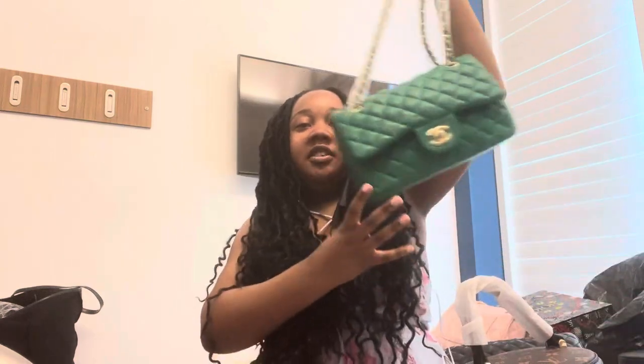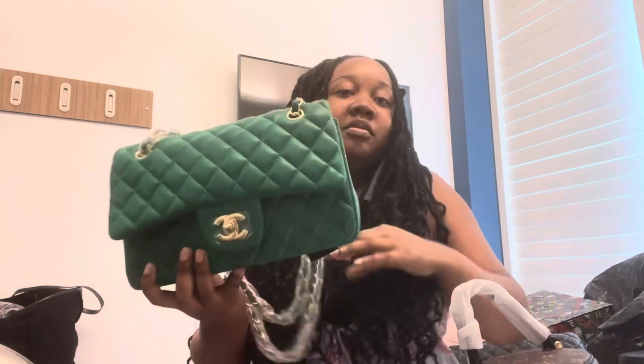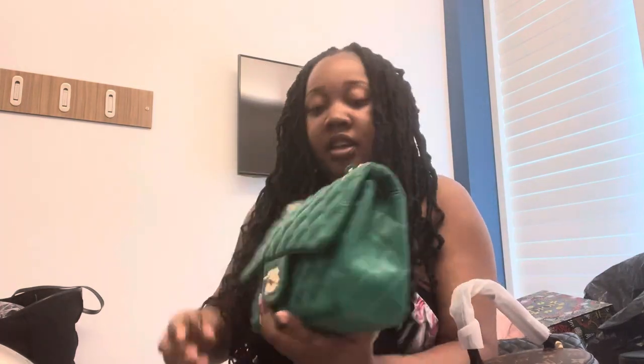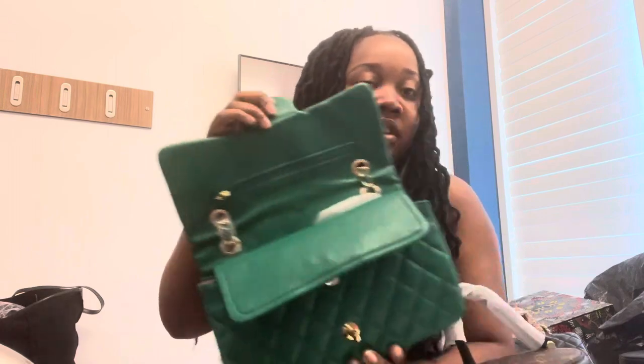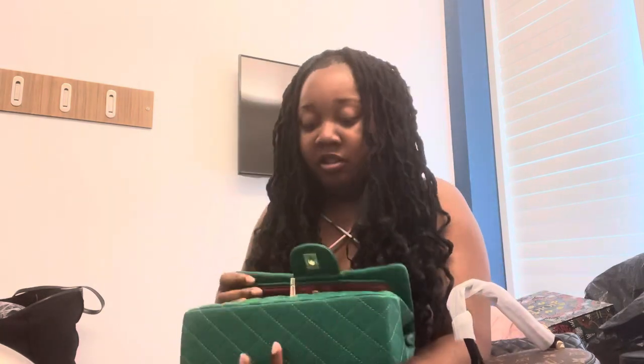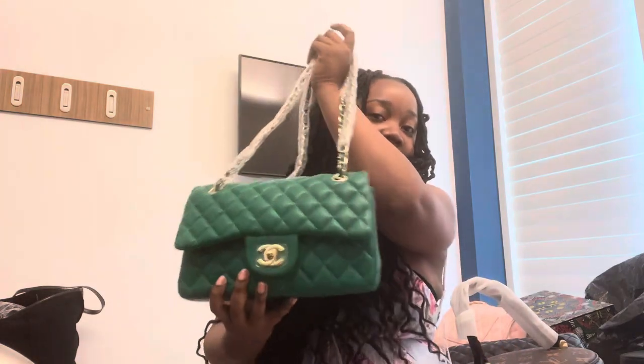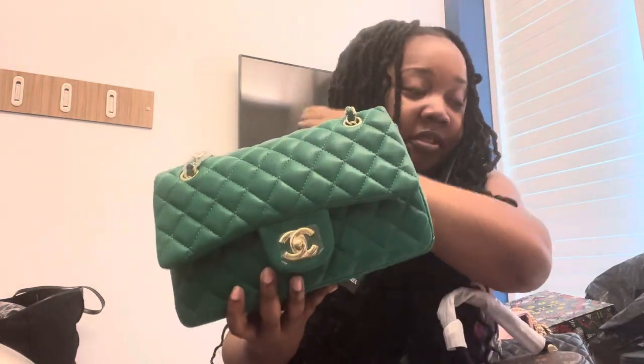I did go to SoHo and I did get some bags on Canal Street — some knockoffs, LOL. I got this green Chanel for $55. A black Chanel has always been my dream bag but I'm too broke for one, so I got this green Chanel bag. I think it's so cute, and green is like one of the colors of the summer.